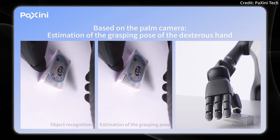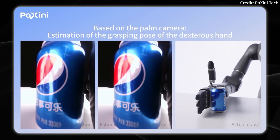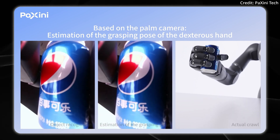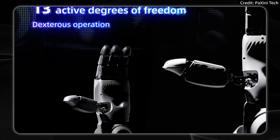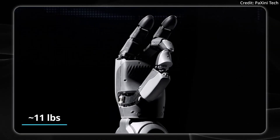Here are some examples of its current speed and precision. Tell us in the comments how this compares to other robots. This is the DEX-H-1-3, and it features 13 active degrees of freedom with a payload capacity of 5 kilograms, or about 11 pounds.